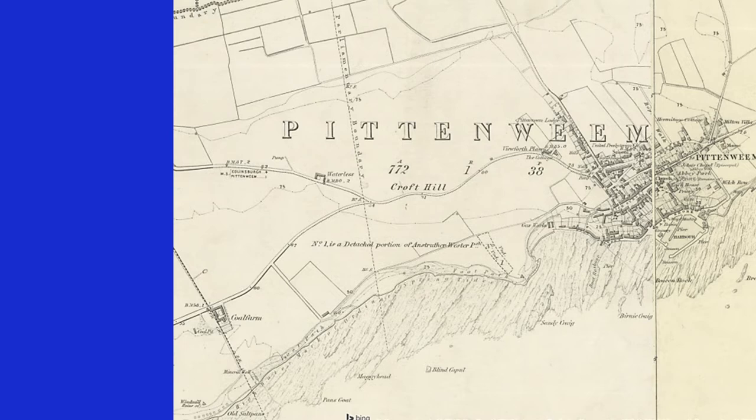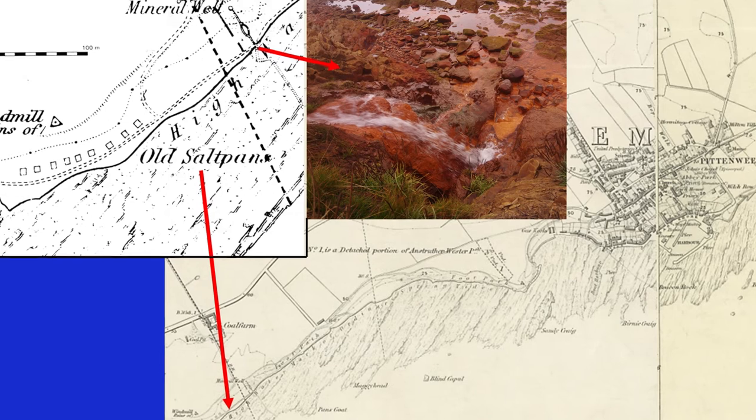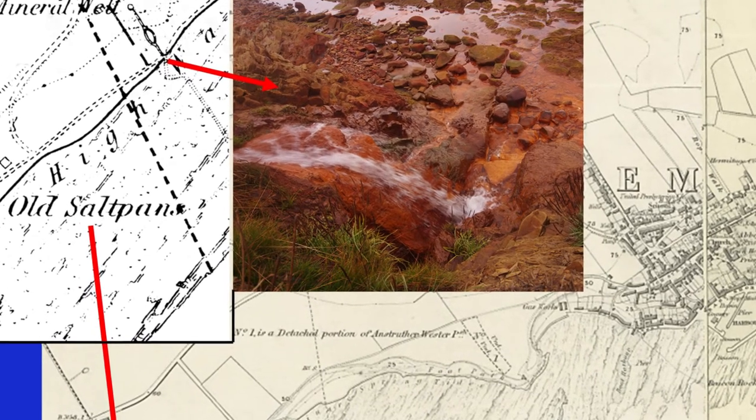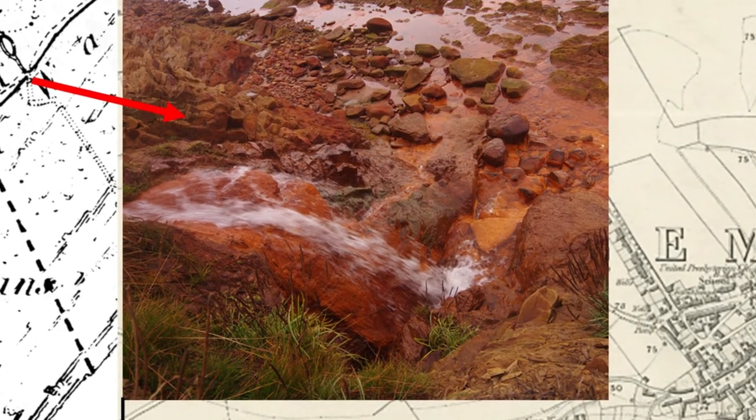The first edition of the Ordnance Survey 6-inch map was published in 1855, before the Leaven and East Fife Railway was built. It includes residual elements of the landscape it overlies. It shows the nine pan buildings of 1772–3, located and preserved by Robin and his colleagues. Note the wind engine and the track leading towards the pans from the escarpment. The mineral well is another feature associated with mining — it was the adit which drained the mine complex, still revealed by its mineral-stained discharge.